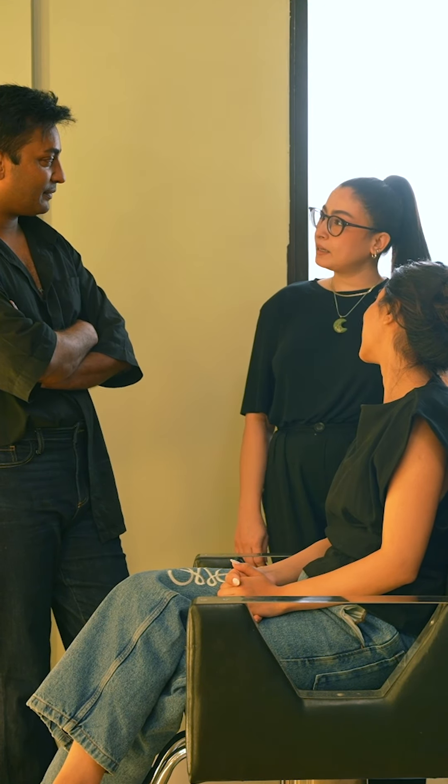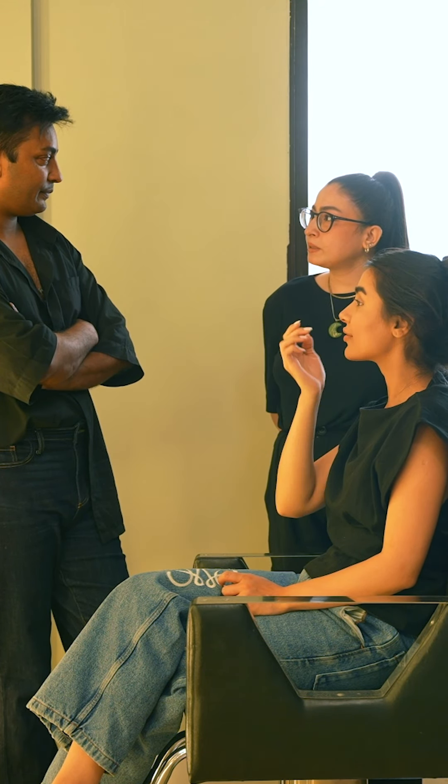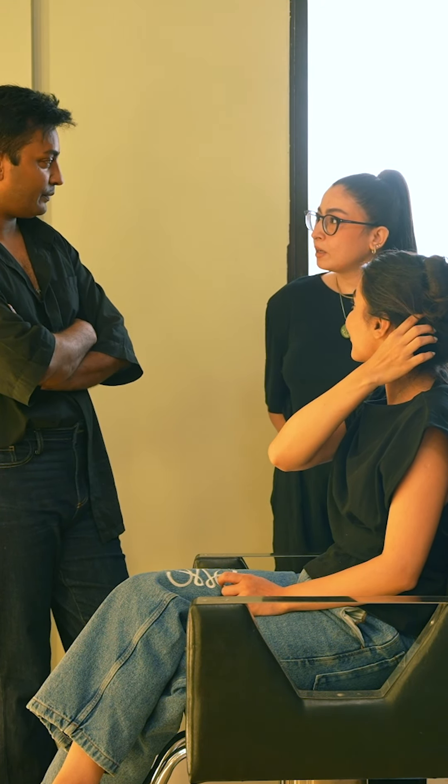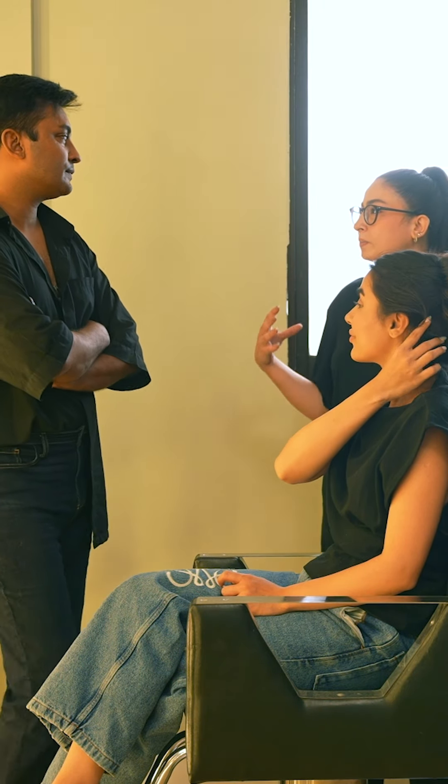What are we doing today? We'll do a new makeup look and I think we should keep it natural because it's a day event. Based on the colors I was thinking lighter makeup, lighter jewelry, keeping the hair open.